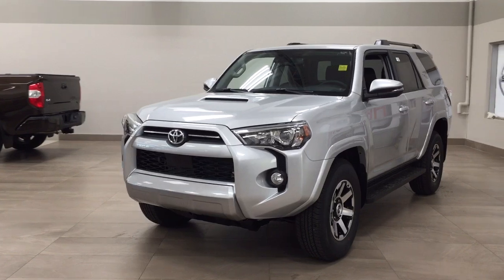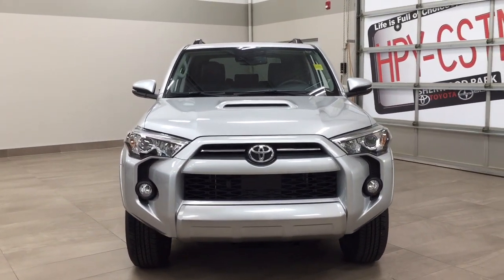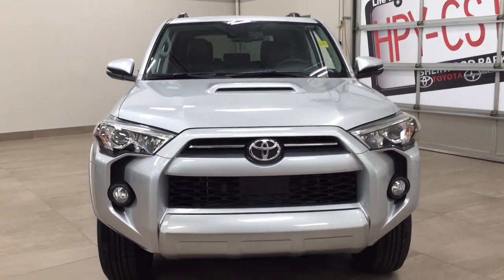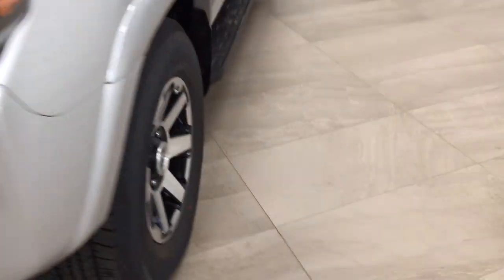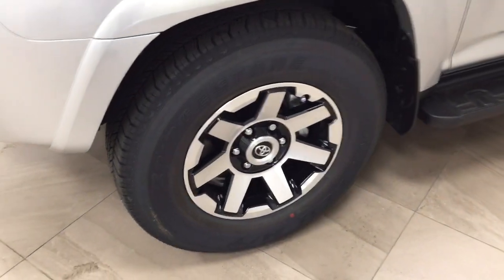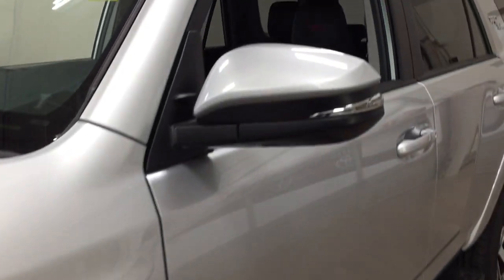A couple of the exterior features you'll see on this TRD Off-Road include its daytime running lights. You also have your fog lamps, and taking a closer look at the front grille you'll see your plug-in block heater. Over on the side you have your 17-inch aluminum alloy wheels and your running boards. Looking up top you have the integrated signal lamps as well as your foldable mirrors.